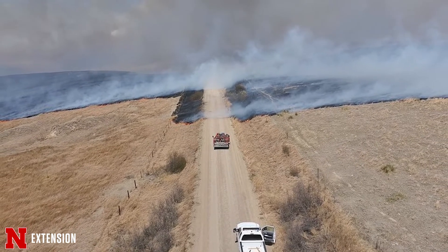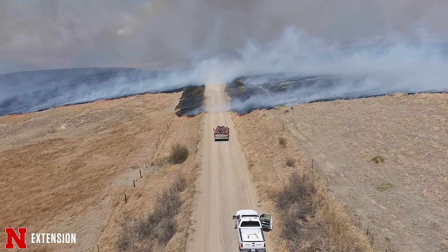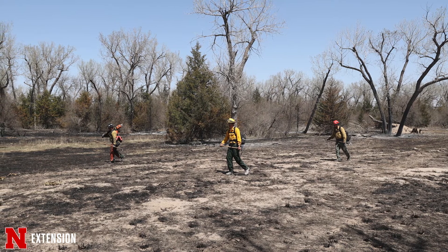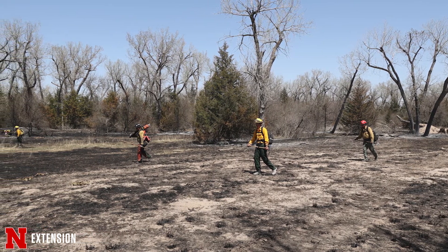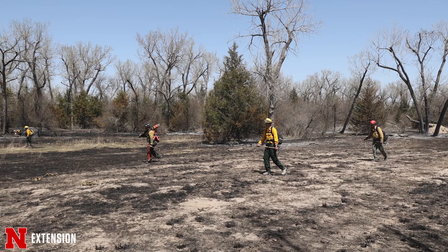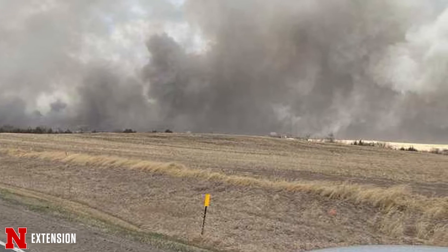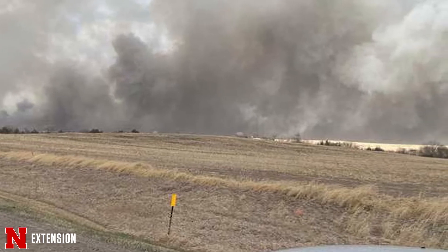Typically we'd be having this conversation in June all the way up until September, because that's a typical wildfire season. But our crews have been going hard since November. The dry summer last year, the record low snowfall this winter, and the high winds that have been happening have led to numerous red flag warnings around the state and these fires.